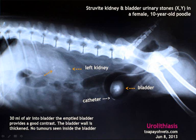Despite the fact that diagnostic X-ray increases the risk of cancer in those exposed, it helps the vet in his diagnosis and allows him to remove the bladder stones more efficiently in the operation.